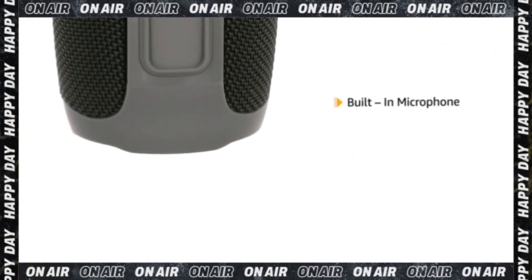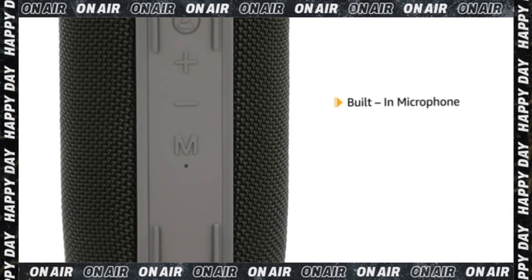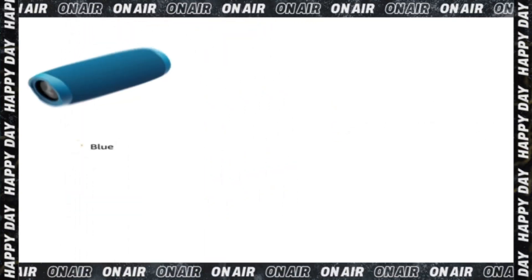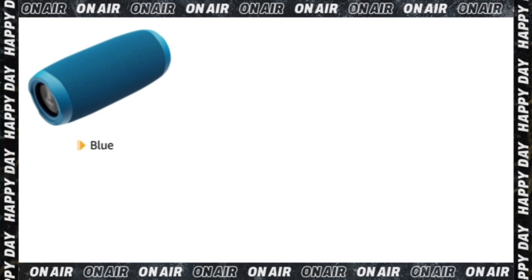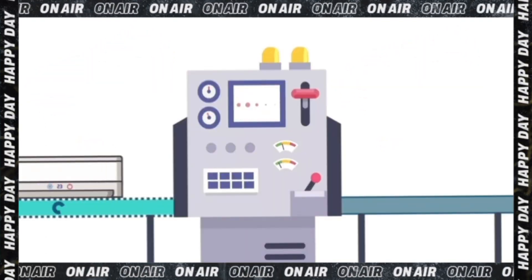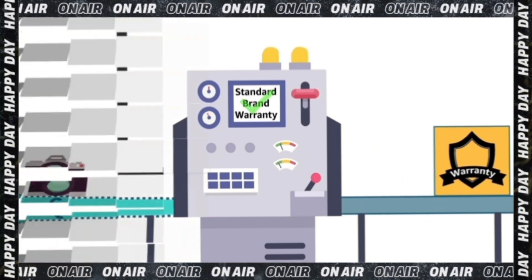It is also enabled with easy access controls and a built-in microphone with active smart voice assistant. This speaker is available in various colour options like blue, red, and black. This product comes with standard brand warranty.